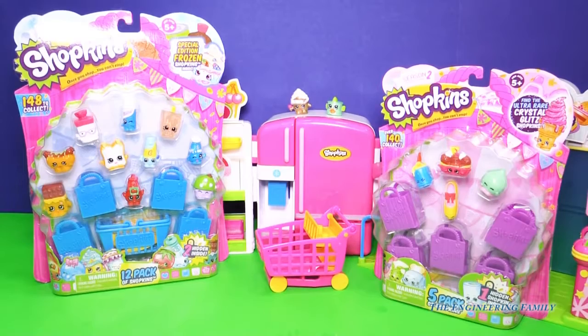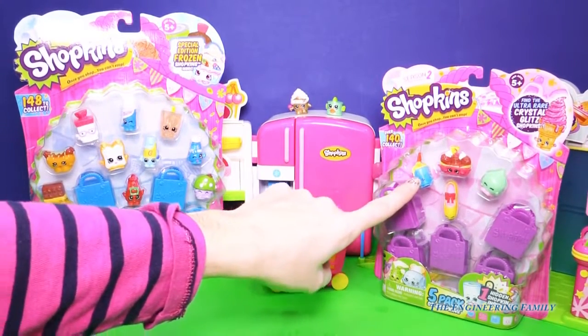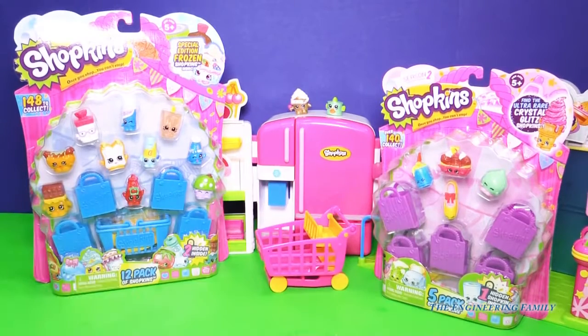There are four that I don't have, and of course I don't have one, two, three of those either, so I'm super excited to open this up. Let's start with season one.